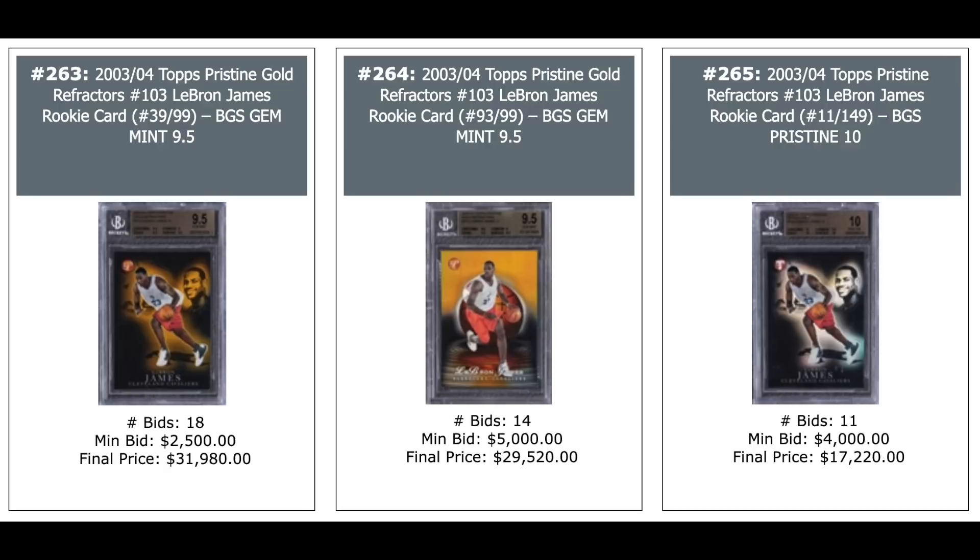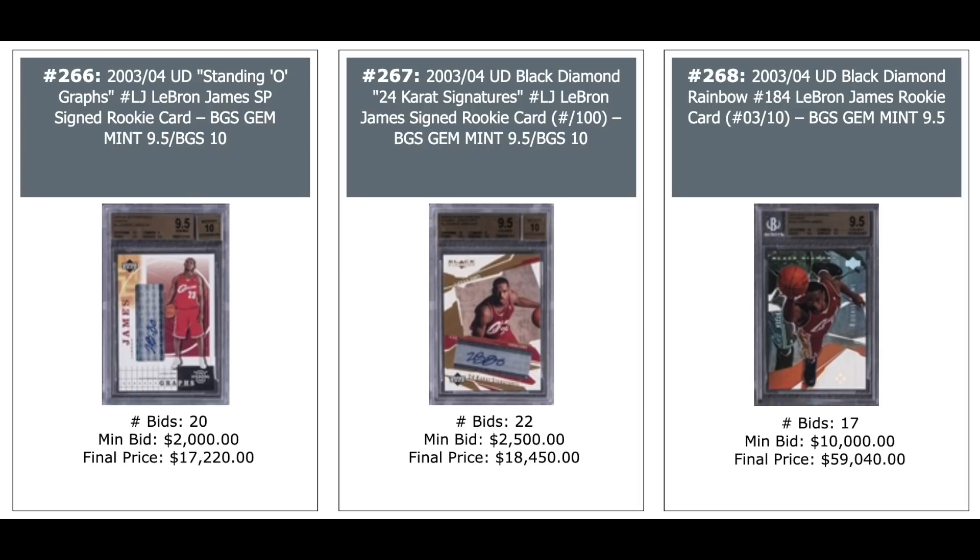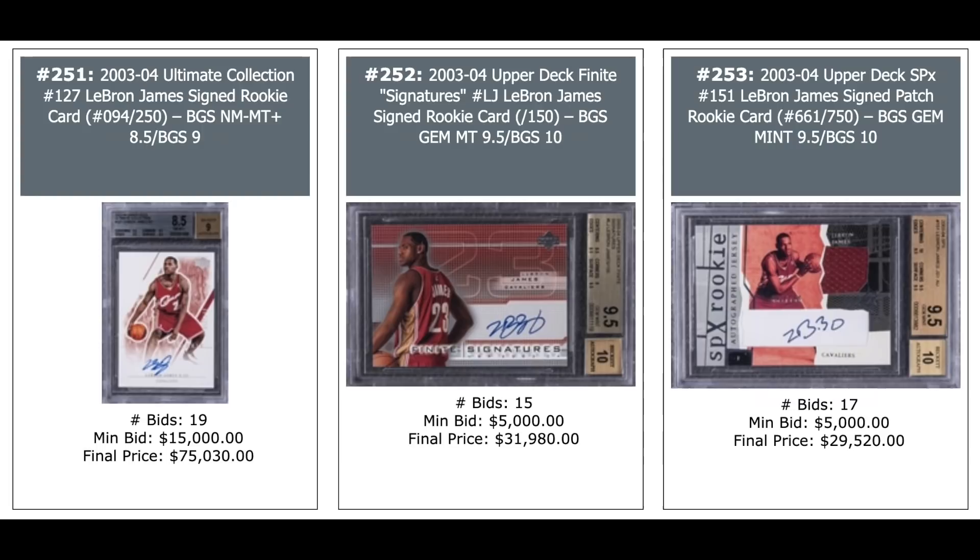More LeBrons: Standing O auto — $17,000. Black Diamond 24 Karat Signatures in the middle — $18,000. And Black Diamond Rainbow, serial numbered out of 10, BGS Gem Mint — $59,000. These are all rookie year autos: Ultimate Collection on the left out of 250 — $75,000. Upper Deck Finite Signatures in the middle — $32,000. And SPX Signed Patch Rookie Card out of 750 — $30,000.